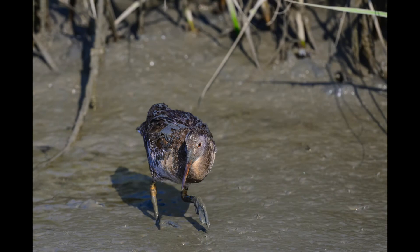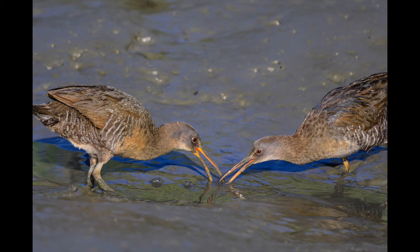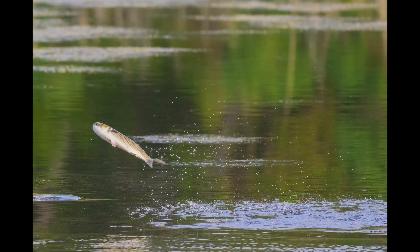Now these are clapper rails. They have salt glands that enable them to drink sea water, believe it or not. When chicks are about a week old, the adults divide the brood and each look after half of the offspring. Eggs can still hatch even after being submerged in 18 inches of water at high tide.